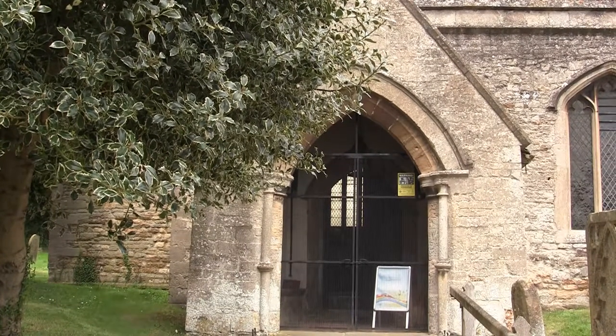The porch is early English. The outer doorway has a semi-circular jamb.